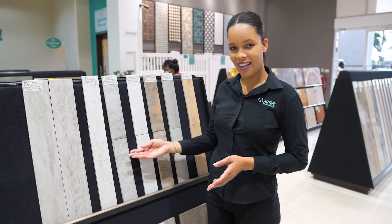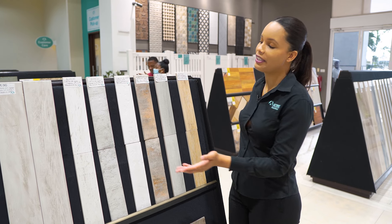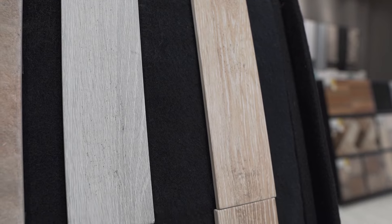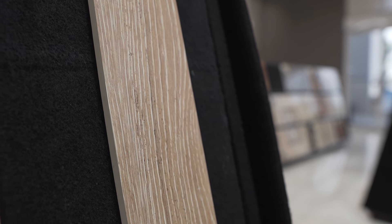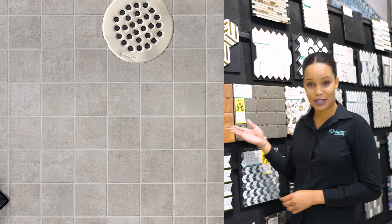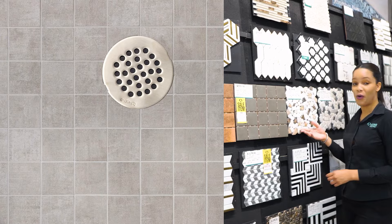First up is our Kirkwall collection. This comes in different finishes — if you're looking for either a concrete or wood look tile, then this is for you. Next is our Ducal collection, which is a similar option and similar in size to the Kirkwall collection. On the more traditional side we have our small ceramic squares and even our pebbles.